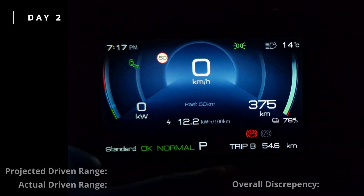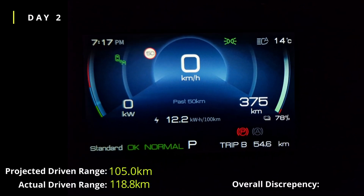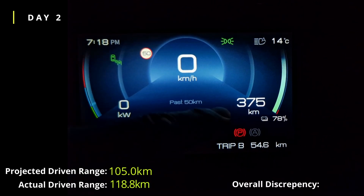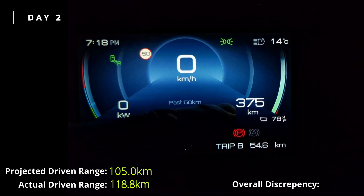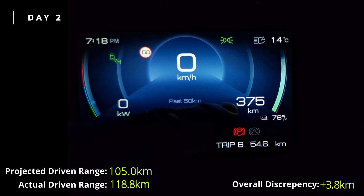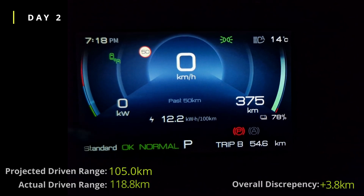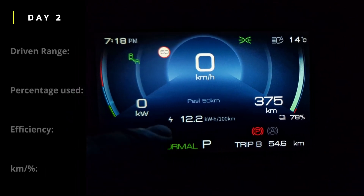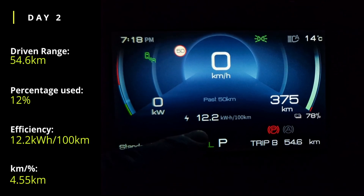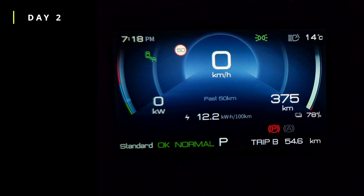Day 2 completed. Today we've done 54.6km and used about 12% of range, with the predicted range currently sitting at 375km. At this point we're right on track for about 480km total, with today's efficiency at 12.2 kWh per 100km. That's it for day 2.